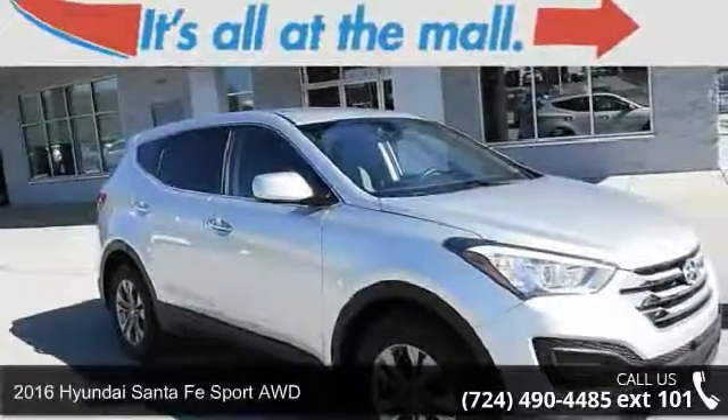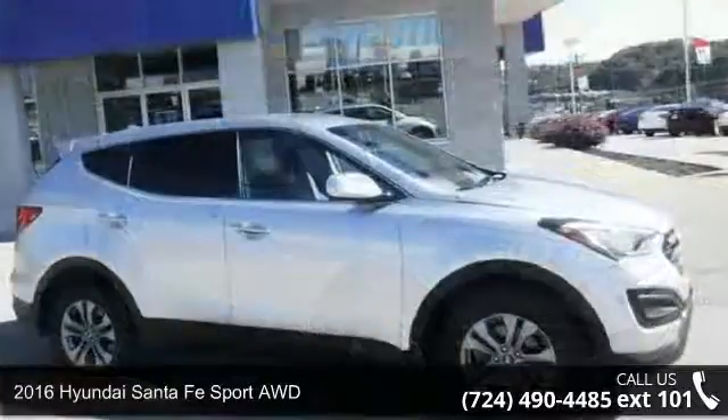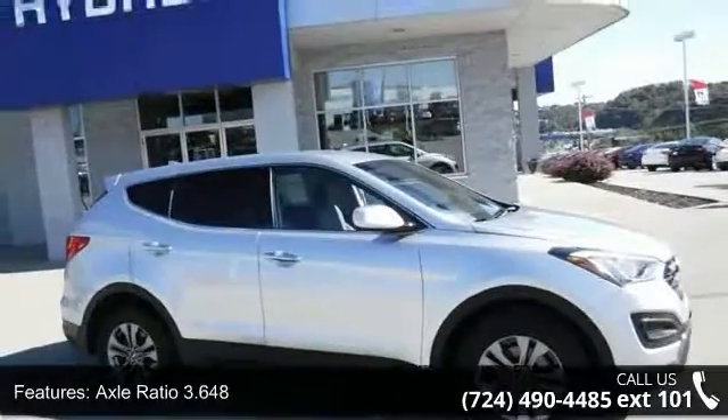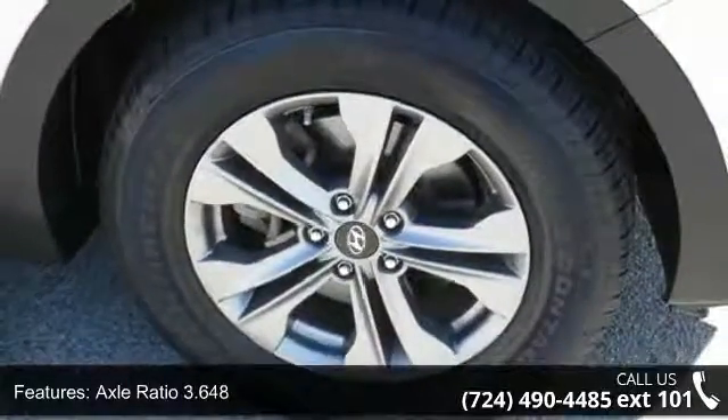Check out this 2016 Hyundai Santa Fe Sport. If you are looking for a first-rate auto, this one could be yours today. This vehicle comes with a reliable 4-cylinder engine connected to a smooth shifting automatic transmission.